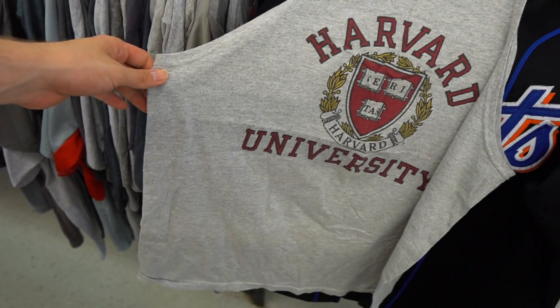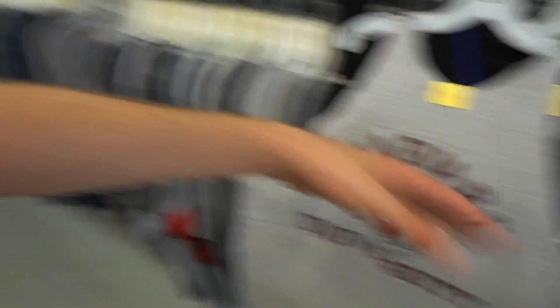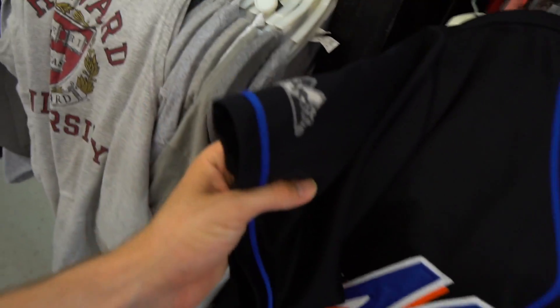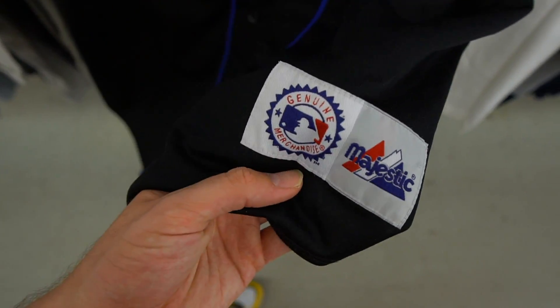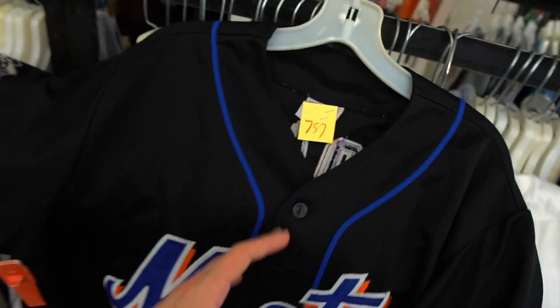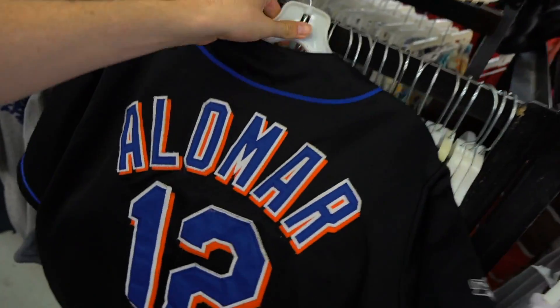I'm getting that thrift education, Harvard edition — they got the vintage little Harvard tank top. The lady just rolled up with the rack and I was like it's about that time baby. They got the all-embroidered Majestic New York Mets jersey, this thing is absolutely scrum-diddly-umptious — it's eight dollars.